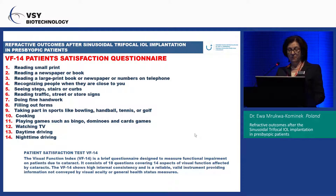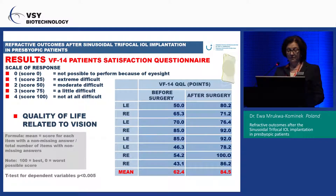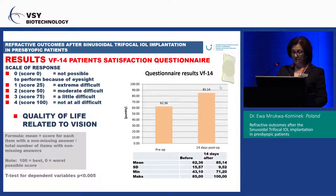We also evaluated visual function using the VF-14 patient satisfaction questionnaire — a brief 14-question instrument where patients report difficulty with specific tasks. The mean VF-14 score before surgery was 62. After one month it was 84.5. We know the visual function questionnaire typically improves further at six months, so we will reassess then. The difference in this small group of patients is already statistically significant.